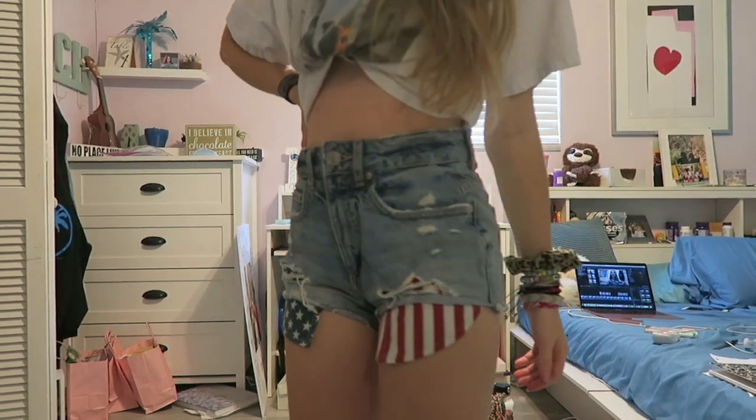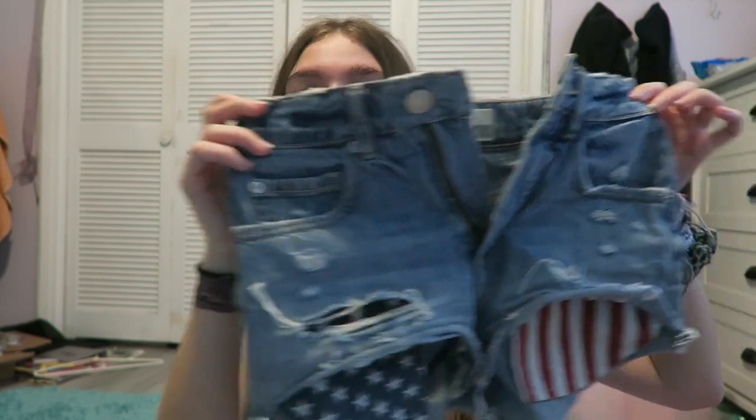Next, I got these from Garage for the 4th of July, and I've only worn them on the 4th of July, but I guess I'll wear them again on the 4th of July. They are cute for the 4th of July.